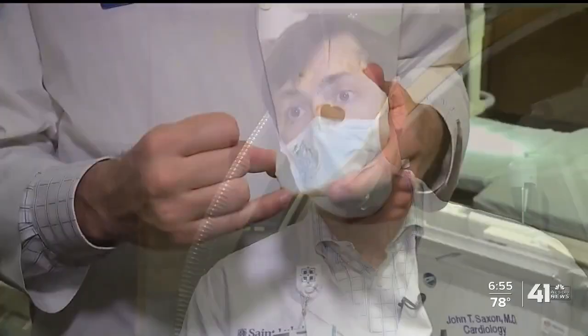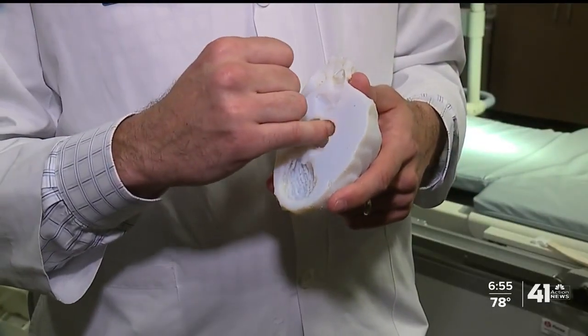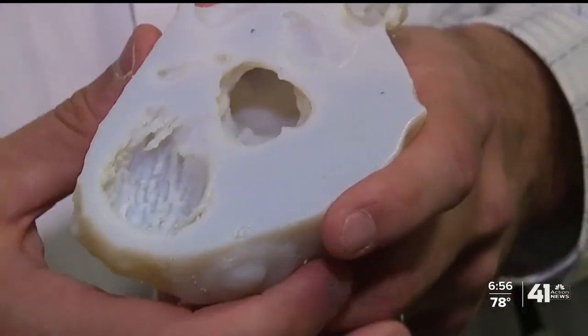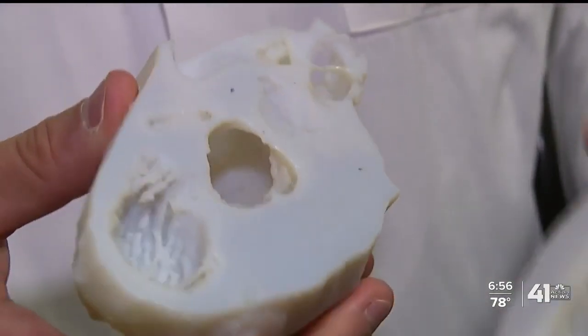You get a different sense of the spatial relationship when you can actually hold it in your hands, look at it, rotate it, and see it from different angles. That doctor also explains they're looking for more ways to use this technology during practice — it can reduce surgery time and help anticipate potential issues.